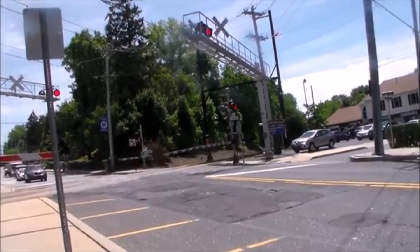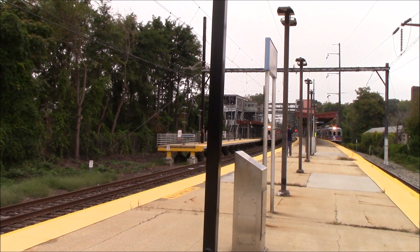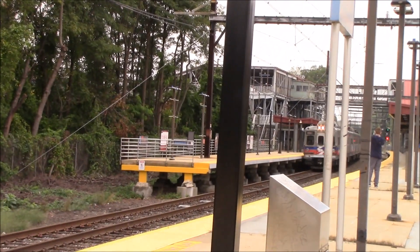The fives also feature incredible acceleration. They can go from 0 to 30 miles an hour in about 10 seconds.